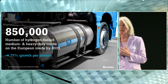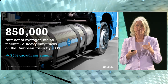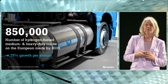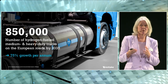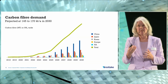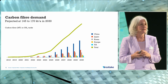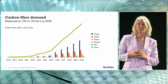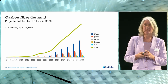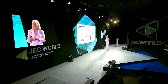Also worth mentioning is that for the truck sector, this will probably be a stepwise approach — first hydrogen used for combustion, then in a second step for fuel cell driven vehicles with a fuel stack and a tank. To produce all these tanks with the right requirements, a lot of carbon fiber will be needed. Some of you may be familiar with this graph from Composites World predicting 145 to 170 kilotons of carbon fiber.